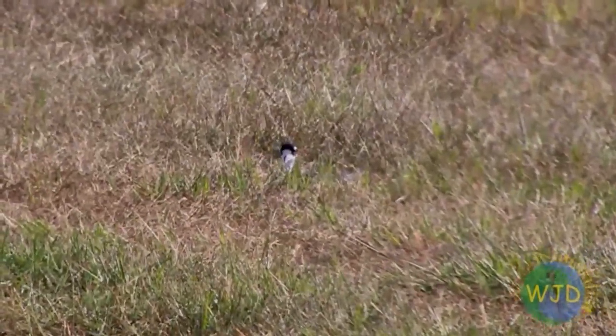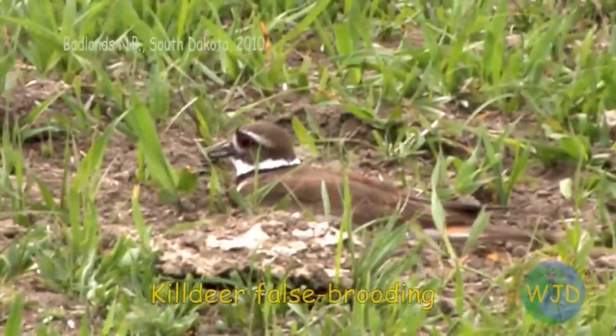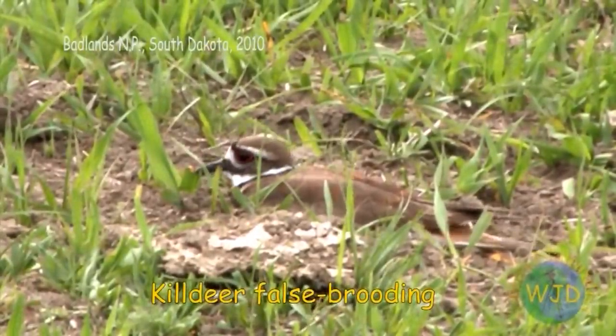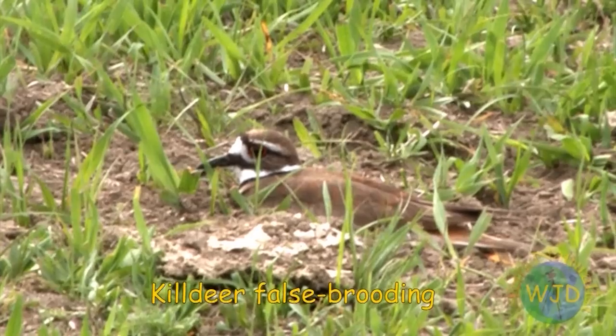What it does next depends upon the predator's actions. Although herons are not a threat to young killdeer raised in Badlands National Park, South Dakota, parents still have to contend with a variety of threats such as birds of prey, coyote, fox, and bison.